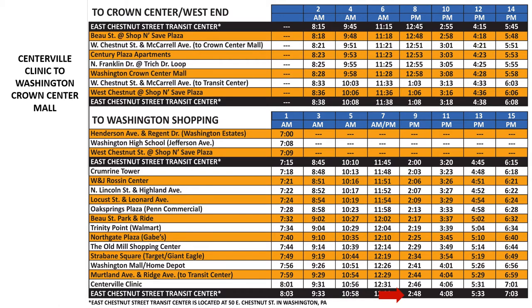From here, you would have to move up to the very top of the schedule to the next run, which is Run 10. We can see that after a short break at the Transit Center, the bus will depart for Crown Center Mall at 2:55 p.m. and will arrive at 3:08 p.m.